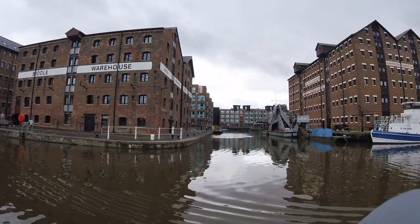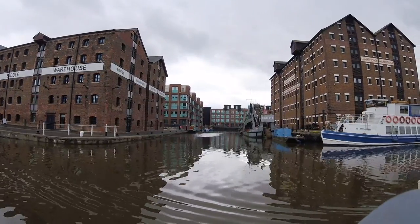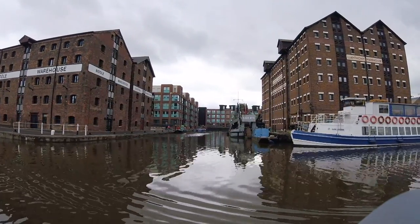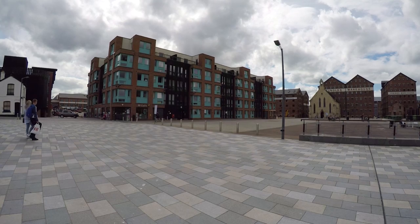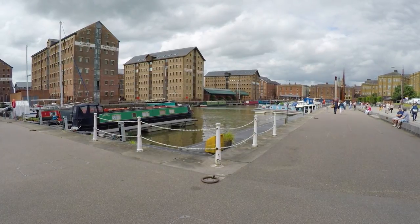The main basin became so busy during the 1840s that ships queued up waiting in the canal for places to offload their cargo. So Victoria Dock was built in 1849, which is now home to long-time moorers.